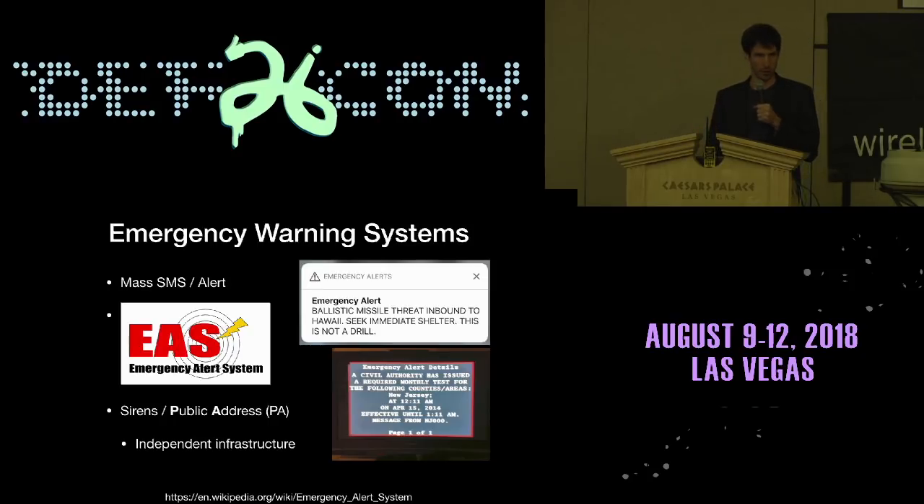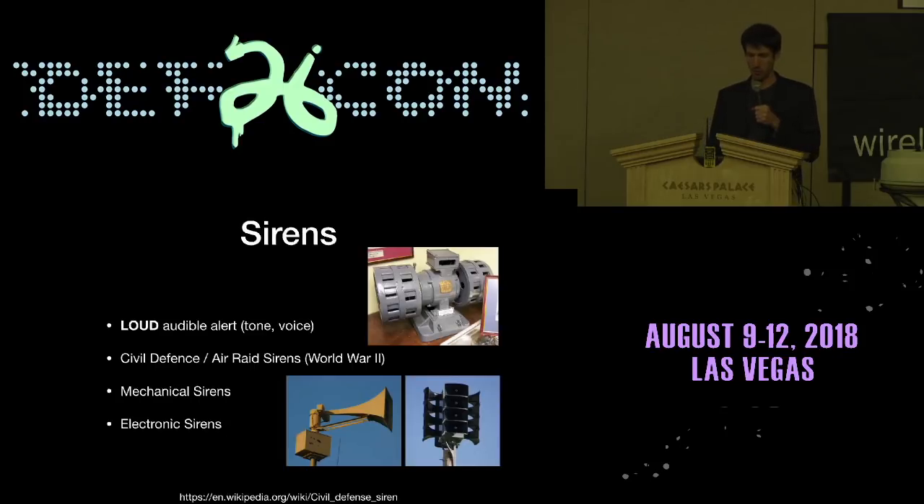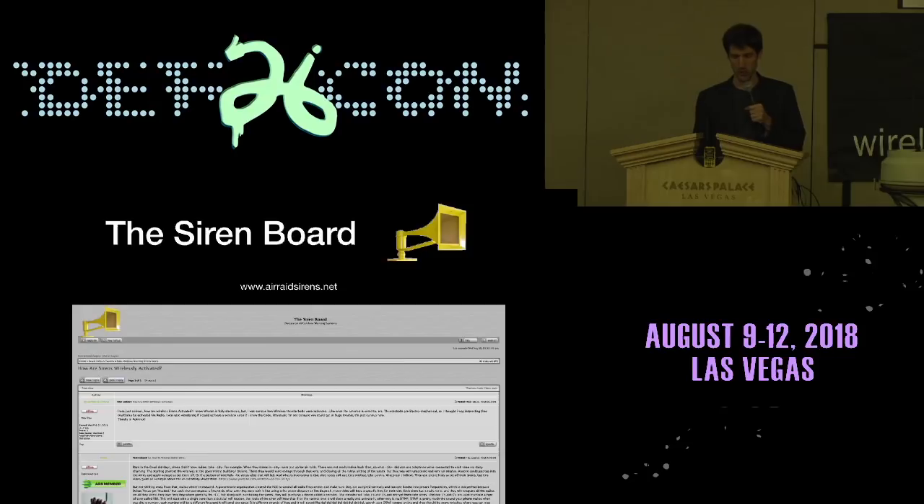Sirens are another great way to do it. They're independent infrastructure, can be off the grid, and controlled remotely, making them a very popular choice today. They date back to World War II civil defense or air raid sirens, but nowadays you mainly see the electronic kind. If you're interested in going deep into this technology, the one-stop place online is the siren board at airraidsirens.net — there's a subculture for everything, and anything you could possibly imagine is discussed on this forum.